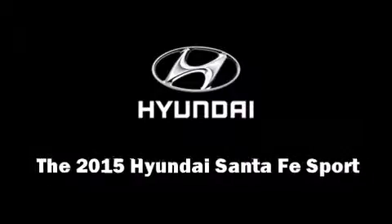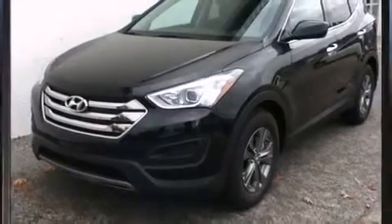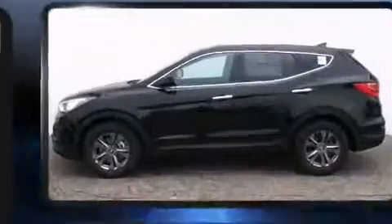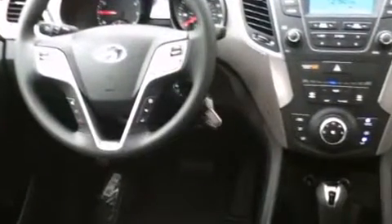Outstanding design defines the 2015 Hyundai Santa Fe Sport. Smooth gear shifts are achieved thanks to the efficient four-cylinder engine, and for added security, Dynamic Stability Control supplements the drivetrain.